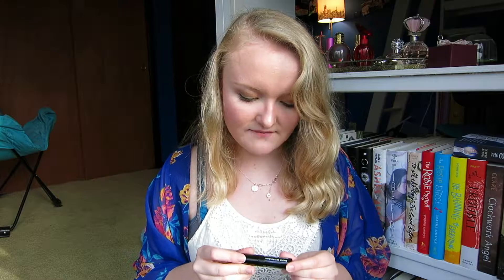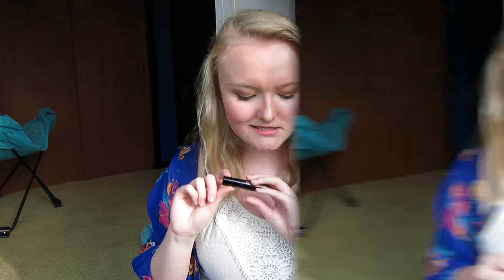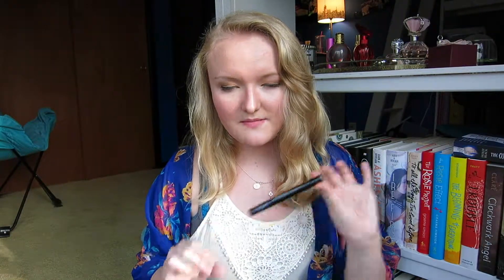I also have the Makeup Forever Smoky Extravagant Mascara. I didn't really like this — I don't think it did much for my lashes, so I will not be purchasing it again. Then I have the They're Real Push-Up Liner by Benefit. I hated this so much. I don't even think it was fully used up — I just got so sick of it that I tossed it. It's very clumpy and I just didn't like the format at all. Not worth the hype.